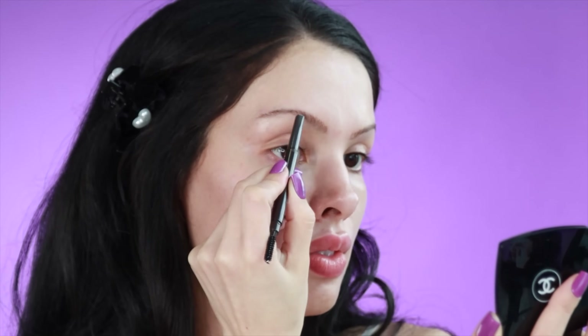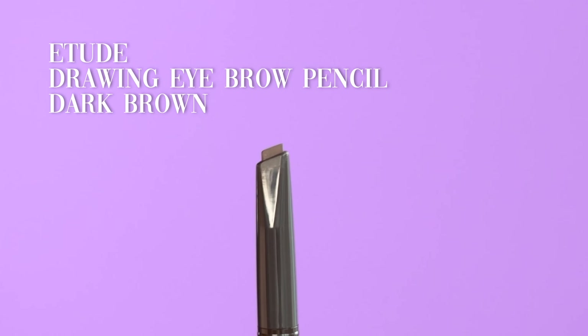Now it's time for brows. I like this pencil. The way it's shaped makes it really easy to do my brows and brush through them so that they look natural.